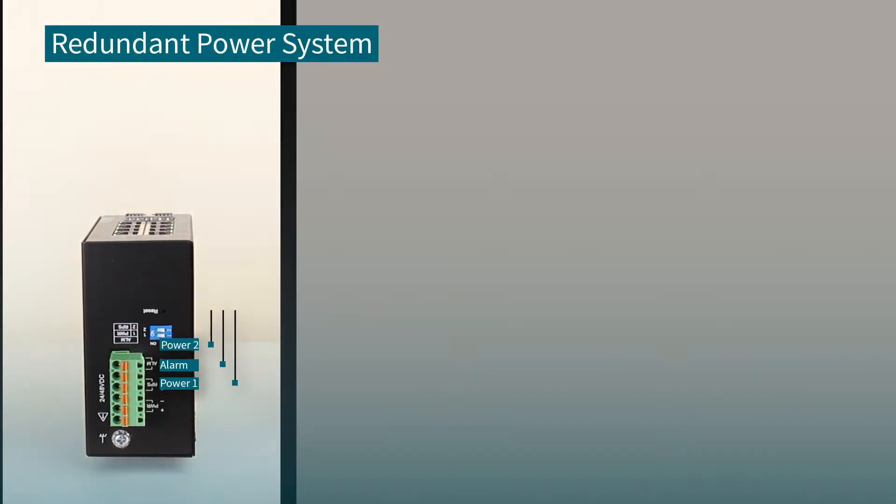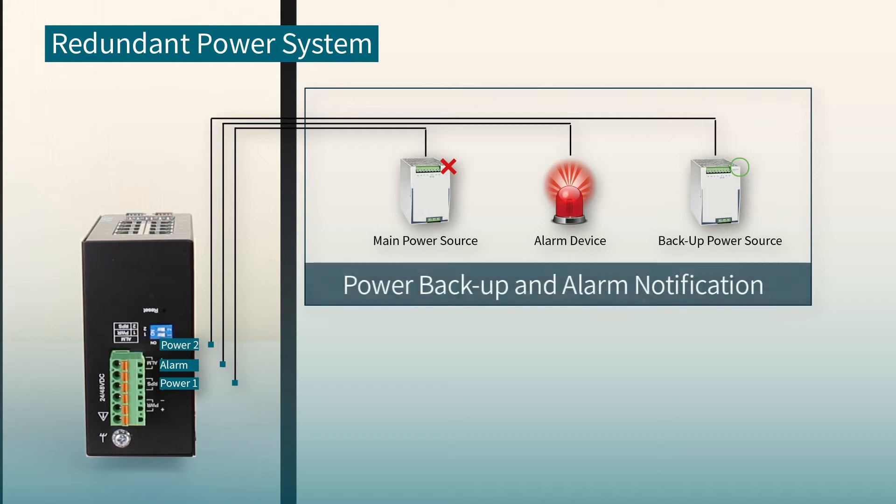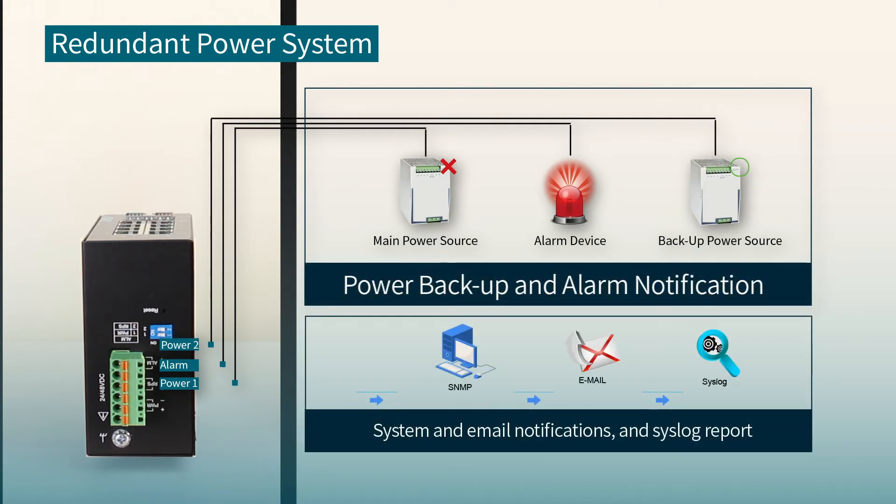They use redundant power systems to assure continuous operation. When there's a power failure, technicians are informed through an email alarm and a physical alarm turns on, warning about the power failure immediately.